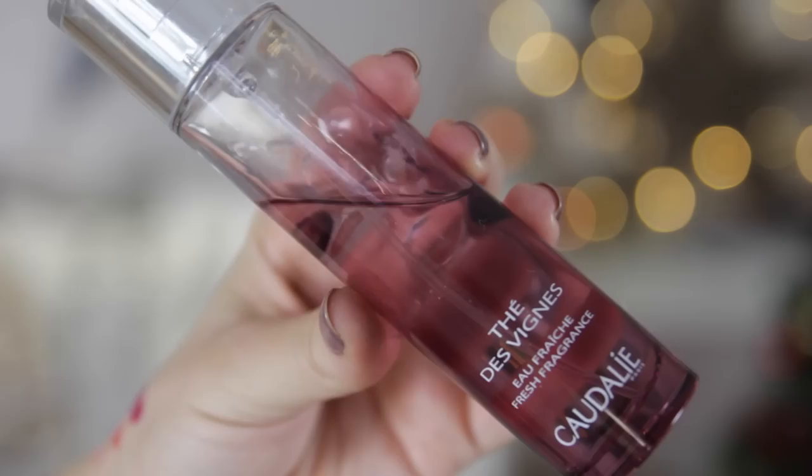The third fragrance is my most recent discovery — the Caudalie Thé Divin fragrance, which is a little bit more musky. It's quite dark and very wintry. I absolutely love this and I've been wearing it a lot. I've had it for about a month or six weeks and as you can tell I've used up quite a lot of it. So those are my three fragrances that I've been loving this year.